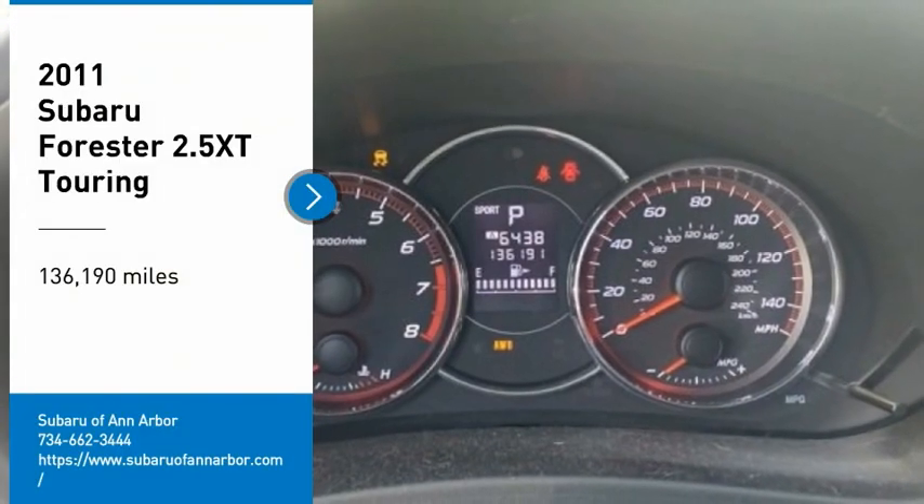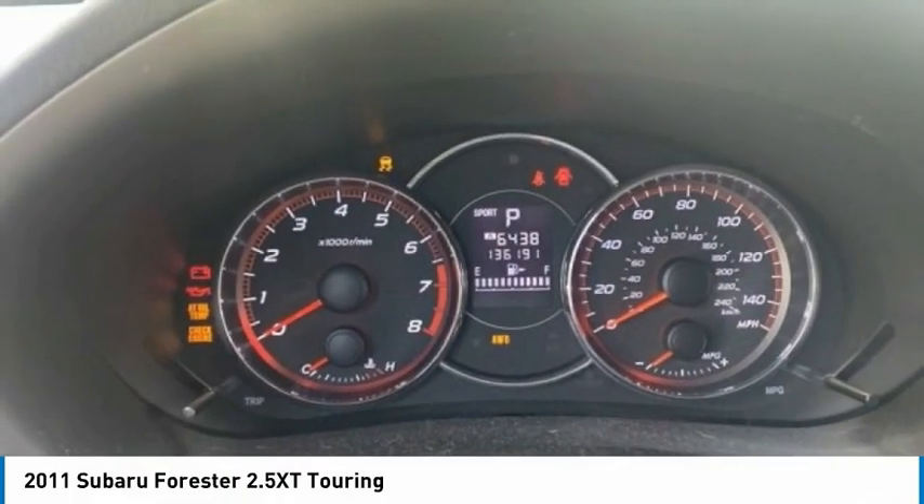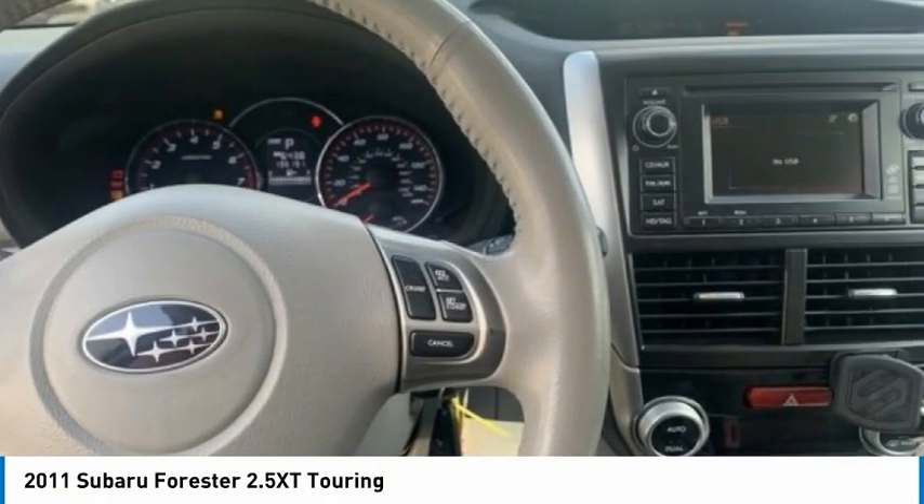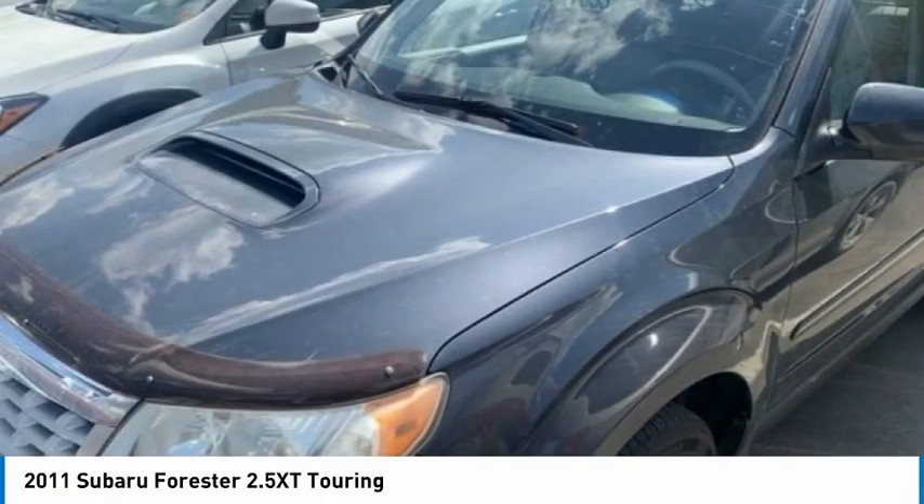Take a ride in a 2011 Forester. The Subaru Forester is a sensible, practical, and affordable vehicle. It has an impressive, comfortable ride and handles well.